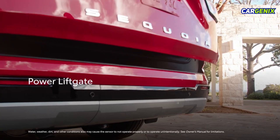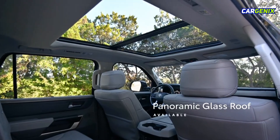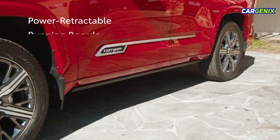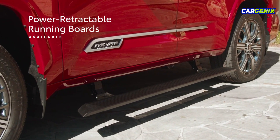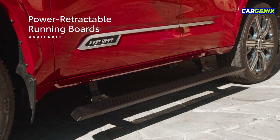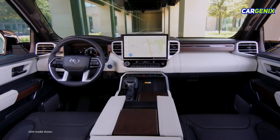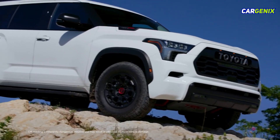Features like the available power liftgate bring added practicality, while the available panoramic glass roof brings the outside in. The available power retractable running boards add an extra layer of convenience when entering and exiting the vehicle. Sequoia's exterior is backed by a stylish interior, packed with smart touches for that ideal blend of form and function.